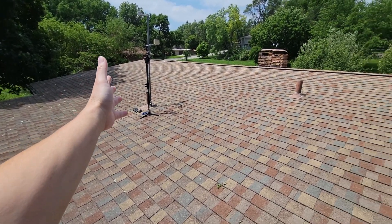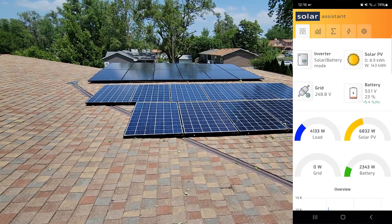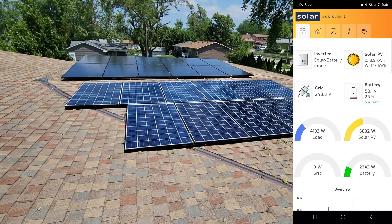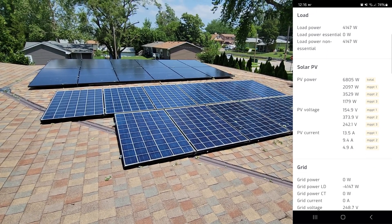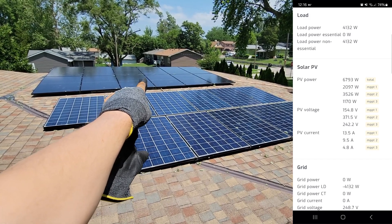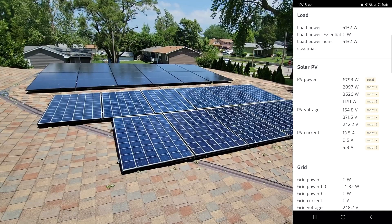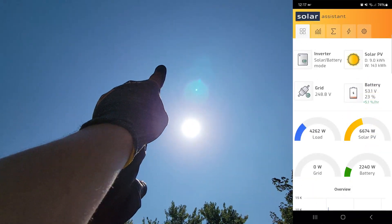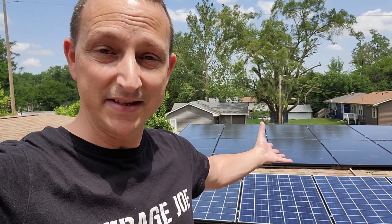If you want to see the power at 12:15 — we're making 6,832 watts. I do have a pretty big load on the house right now, 4,000 watts, but we're charging the battery at 2,300 watts. If you want to see what each array is doing: 6,800 watts total — array one, which is the Santan Solar panels, we're doing 2,000 watts; the Sun Gold Power panels are doing 3,500 watts; and then the ground mount is doing 1,170 watts. You can see the voltages and amps down below. I'd imagine this will go up a little higher as the sun gets more centered in the sky. Let me know what your thoughts are just in case I'm missing something.